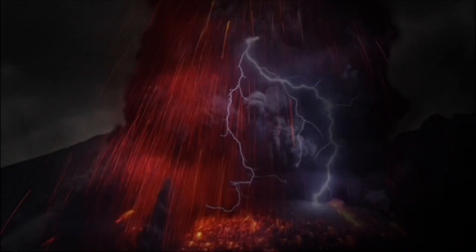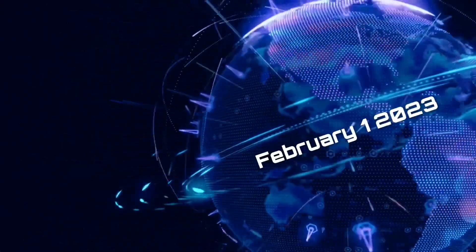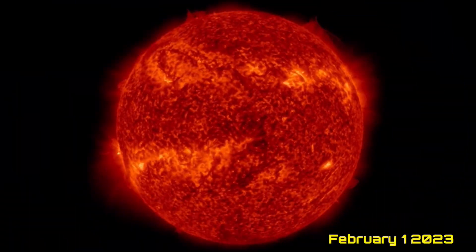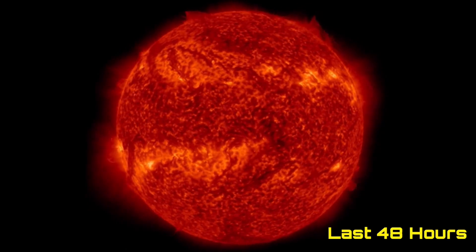Hello friends and family from around the world. This is Mike with Daily Events Worldwide, and we are on February 1st, 2023. Welcome to another surviving day on the planet. Welcome to the Daily Do, giving you your space weather update, as well as a look at earthquakes, volcanoes, and world weather.